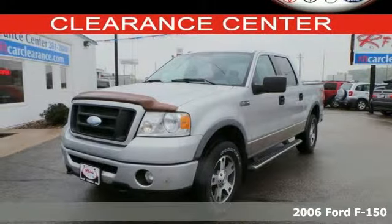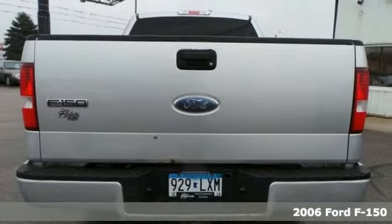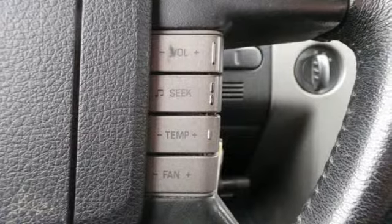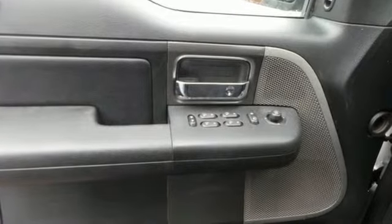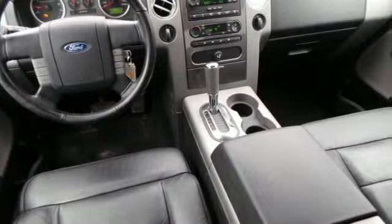This 2006 Ford F-150 is tough, strong, and has a 5-star crash test rating. Is it really possible to have it all in a truck that works as hard as the F-150? Now you can, with safety features that blow the competition away, like 4-wheel anti-lock brakes.